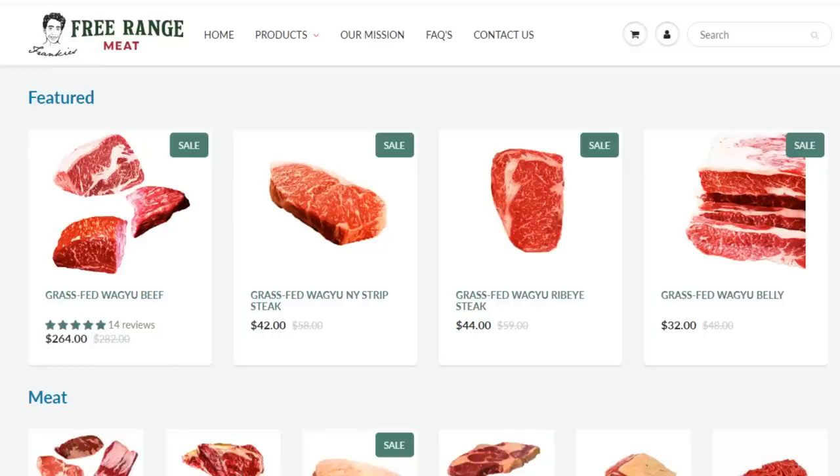Go to frankiesfreerangemeat.com to check out our new selection of high-quality, nutrient-dense animal foods. Thank you so much for your continued support.